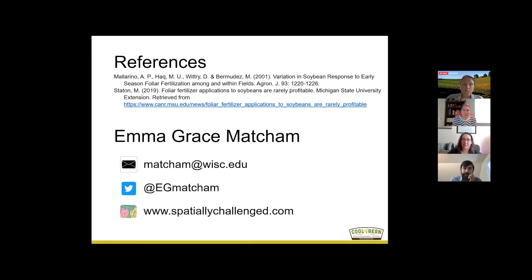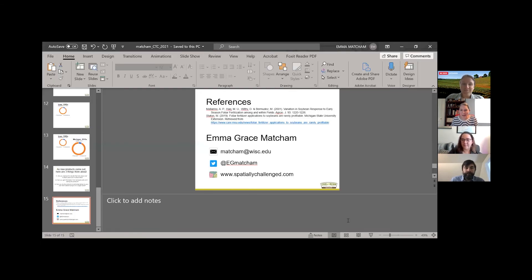These are some references for the Michigan and Iowa studies I shared, as well as my contact information — you're welcome to email me with any questions. I appreciate the summary and it's been really fun to be involved in this project. It's really interesting to have such a wide diversity of locations, yields, and environments.